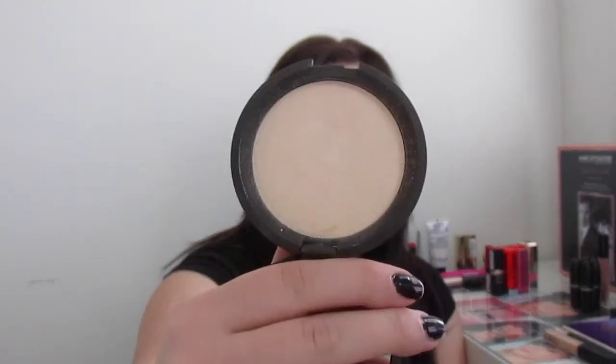The second highlighter I got is from Becca, in the color Moonstone. This one is good for fair to medium skin tones — it's very pearly with a little bit of gold shimmer. In comparison, the Estee Lauder one is more of an everyday highlight, while the Becca is more of a dramatic highlight. It depends on which look you want.